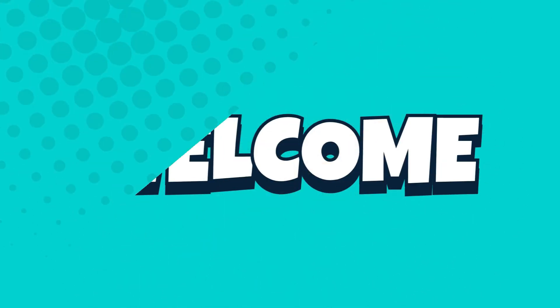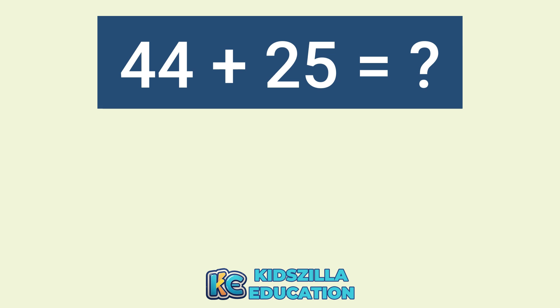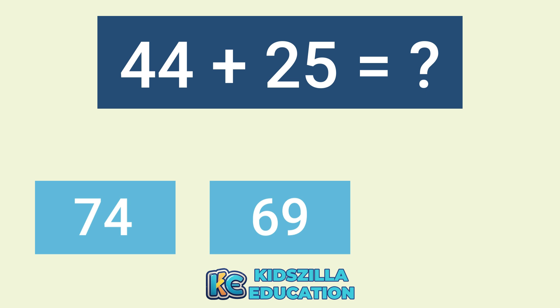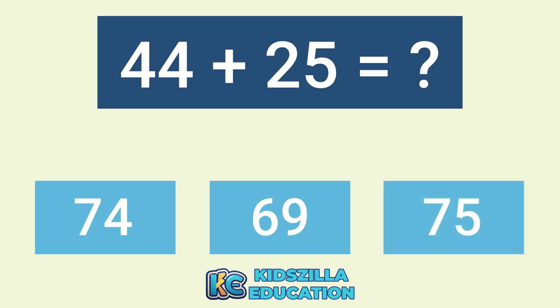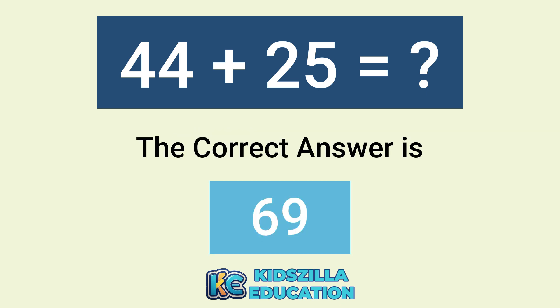Welcome to KidsZilla, where we play and learn. What is the addition of 44 plus 25? The options are 74, 69, or 75. The correct answer is 69.